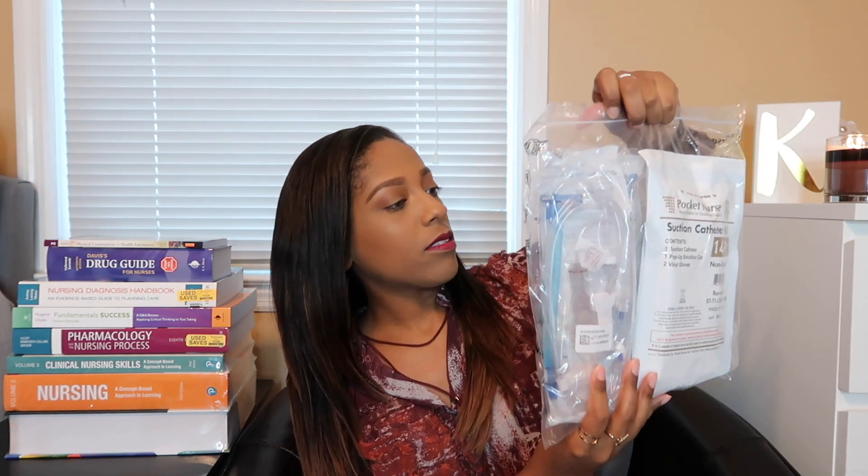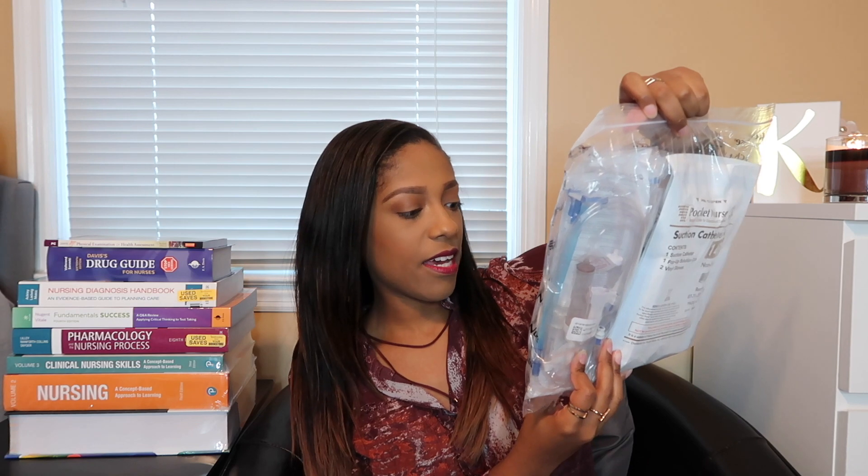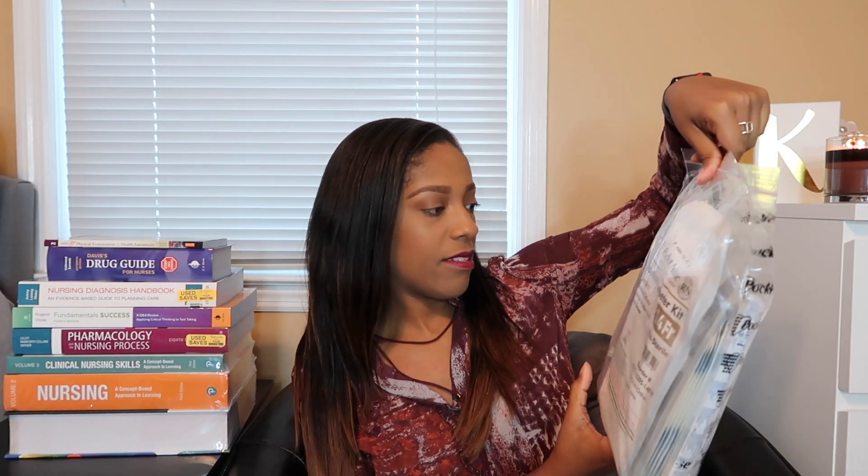It comes with a trach care kit, some gauze sponges — and forgive me if I pronounce this stuff wrong, I haven't started nursing school yet, so bear with me. This looks like a suction catheter kit, some tubing, and there's a lot inside here. It looks like it's mainly for catheter care from what I can see, and I also see some IV stuff in there.